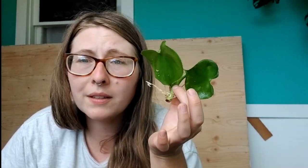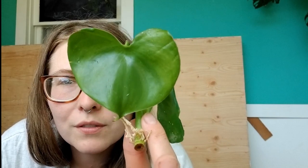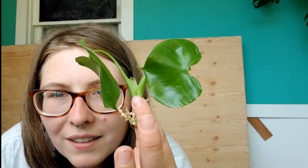It was a spontaneous buy and I'm happy with it. I shall call her Grizzel. I love the little very heart-shaped foliage on this little baby. I have a feeling this is going to be a really fast grower too.